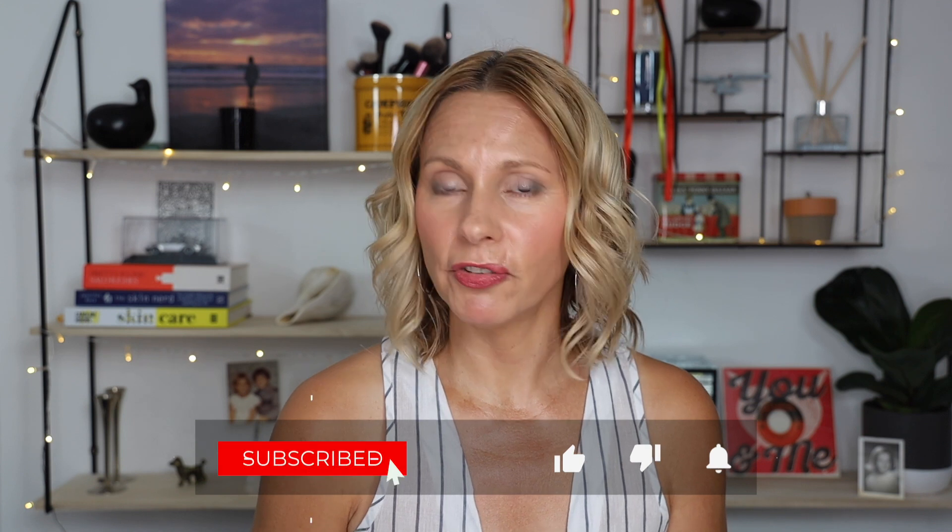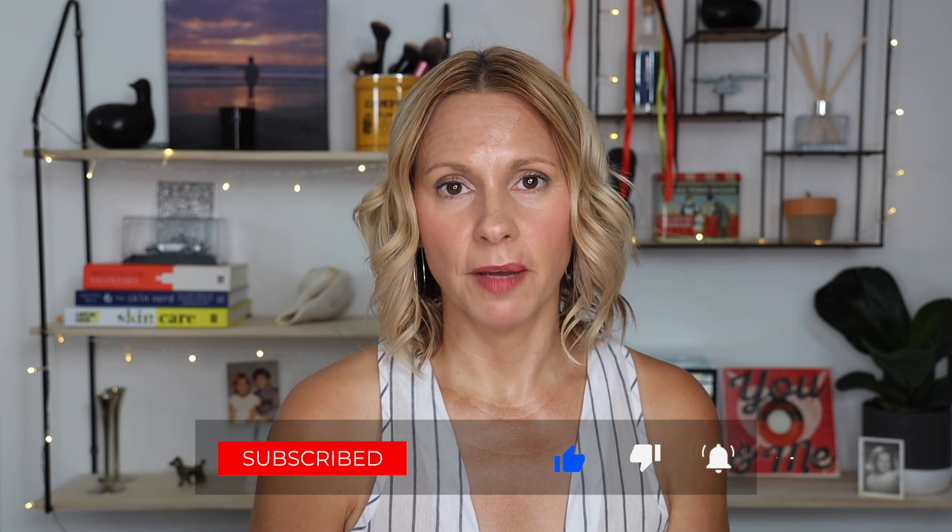Hi guys, welcome back to my channel. Thank you so much for joining today. If you're new here, I'm Mary, I'm 50 years old and I love finding products, devices, methods — anything that's going to help me look as young as I feel. If you're new here and you like what you see, I really hope you'll subscribe and give this video a thumbs up and hit that notification bell.